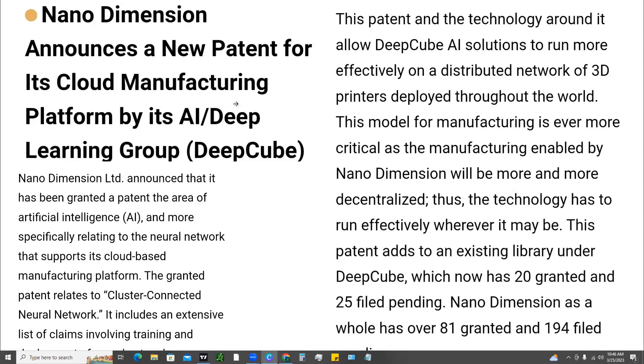As I mentioned, they announced the patent for their AI, and more specifically relating to the neural network that supports its cloud-based manufacturing platform. The granted patent relates to a cluster connected neural network. This patent and the technology around it allow Deep Cube AI solutions to run more effectively on a distributed network of 3D printers deployed throughout the world. This model for manufacturing is ever more critical as manufacturing enabled by Nano Dimension will be more and more decentralized. Thus, the technology has to run effectively wherever it may be.